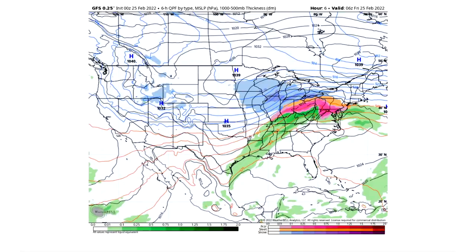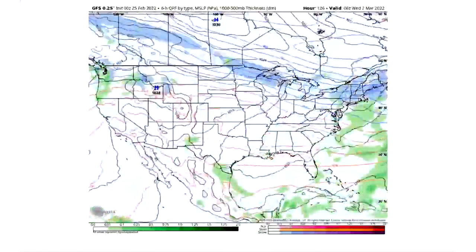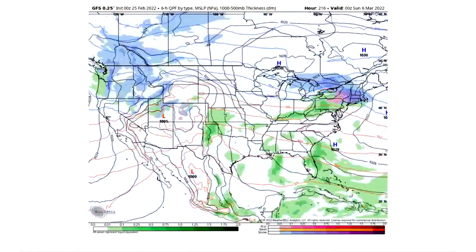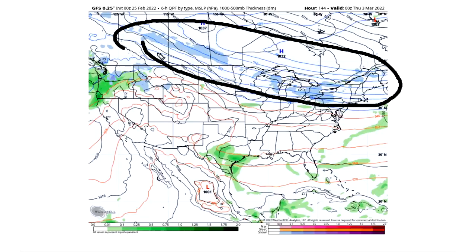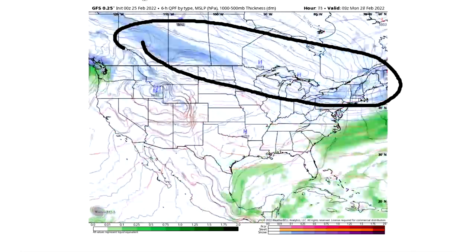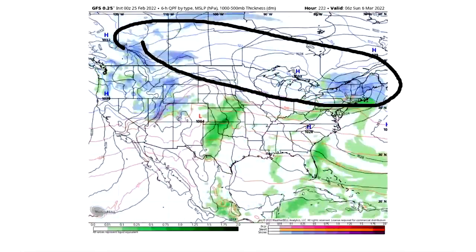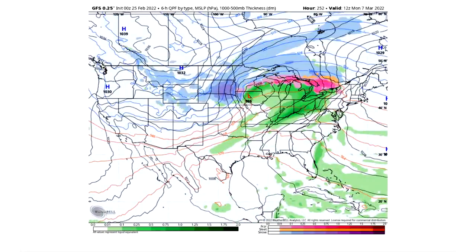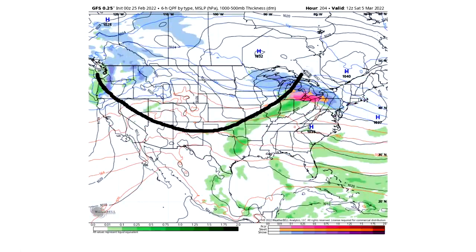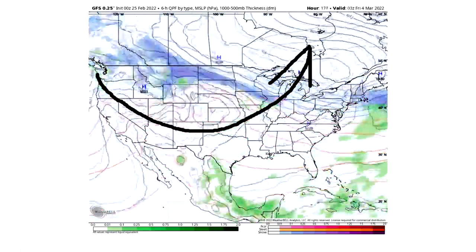Switching to the GFS model, which gives a longer picture — quiet over the next multiple days until about days 8 or 9. We do get multiple clipper systems in the Great Lakes and northeastern region over the next 10 days. One larger, more major system happens around the 5th to 6th time frame on this model. Then finally, around day 10 or 11 — Monday, March 7th — we get a bigger storm to take place that's not just a clipper system, and it heads in and develops into something more significant.